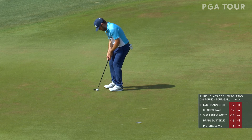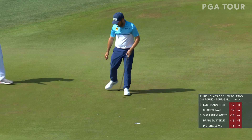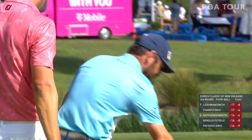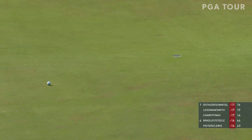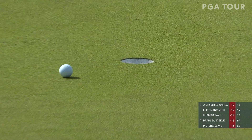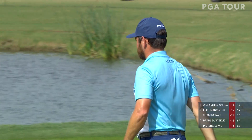But here come the South Africans. Louis Oosthuizen for birdie at 16 — after a nice approach, he makes the putt, grabs a share of the lead. It's a three-way tie at the top. But they're not done. A 33-footer at 17, adding another at 18. They're at 19 under, leading the way.